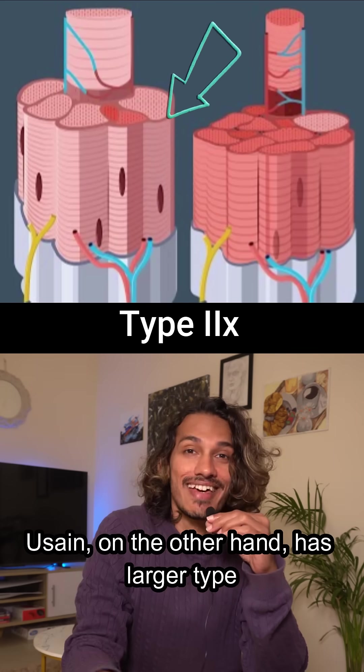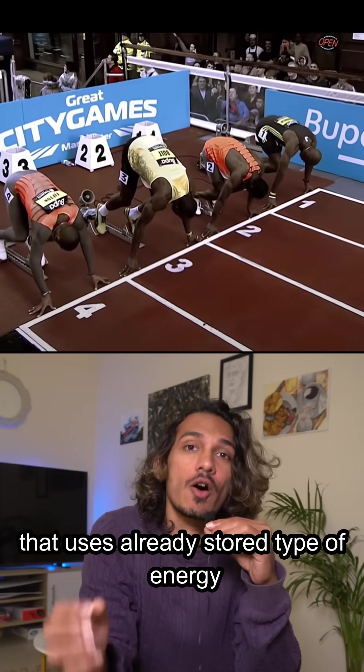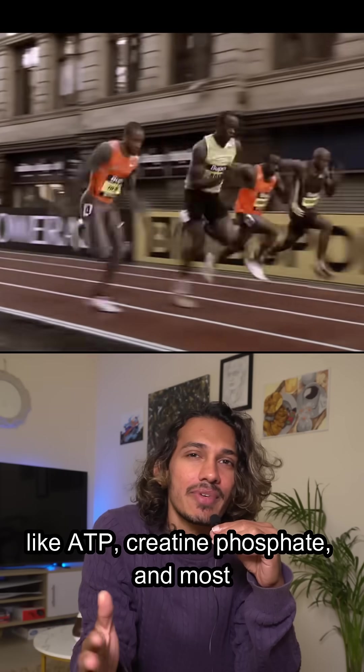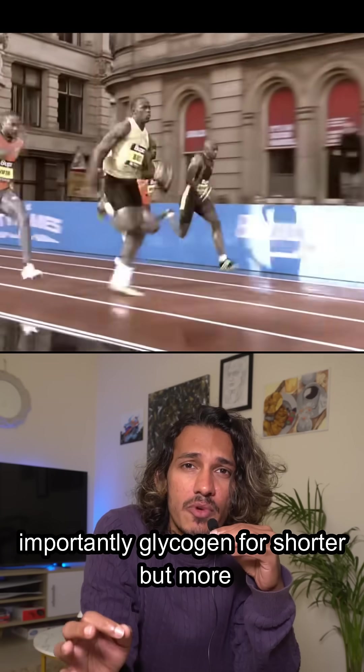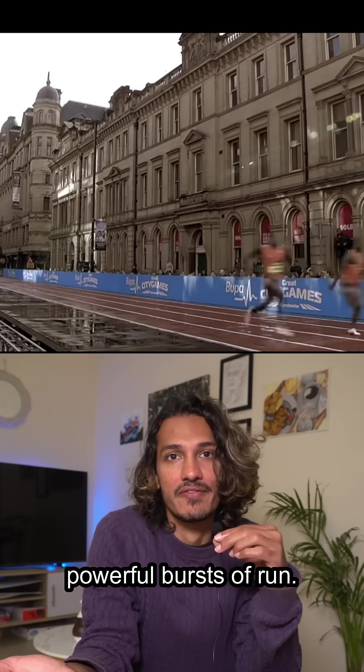Usain, on the other hand, has larger type 2x muscle fibers that use already stored energy like ATP, creatine phosphate, and most importantly glycogen, for shorter but more powerful bursts of run.